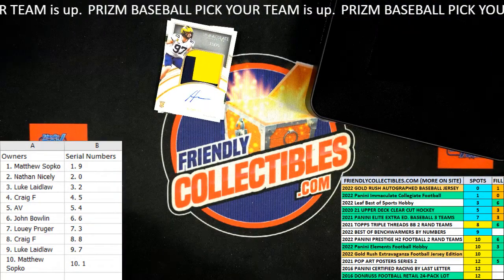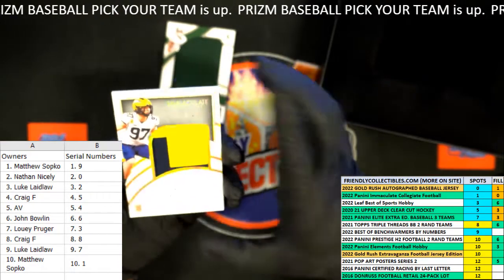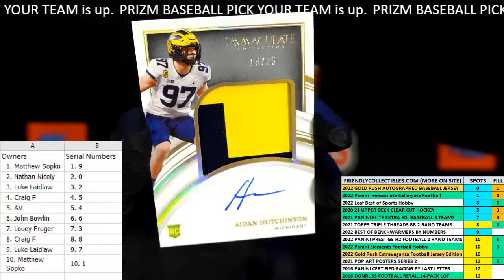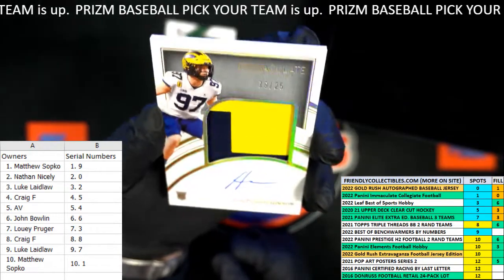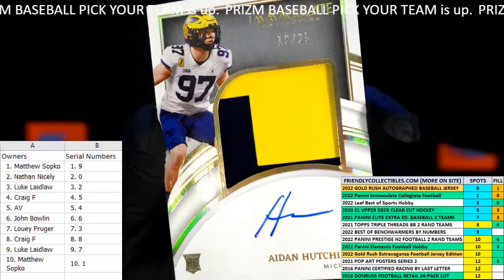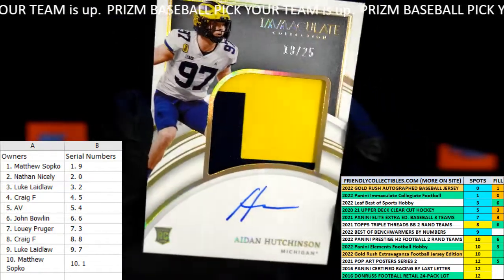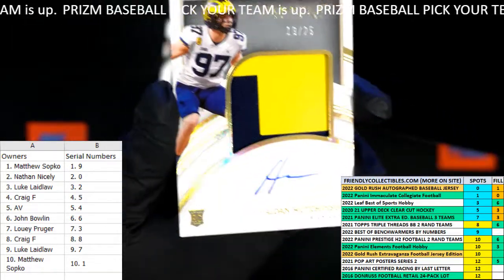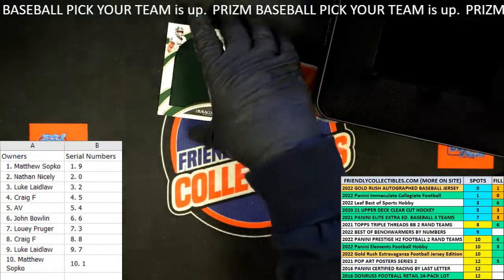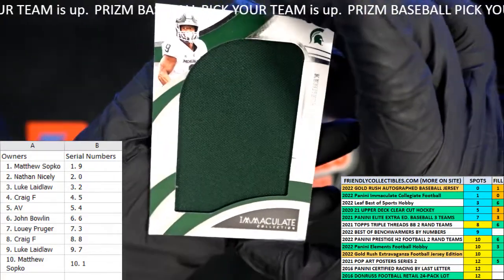Next up looks like a Michigan Wolverines card — number 97. Oh, Aiden Hutchinson! This is fantastic. He was the number two overall pick, tearing it up. What a beast, having a great season. Trying to read that number — is it 19 or 13? 19 — yeah, 19 of 25. So that one is going out to Matt S. He's had a heck of a season — correct me if I'm wrong, I think he's the number two overall pick in this year's NFL Draft.